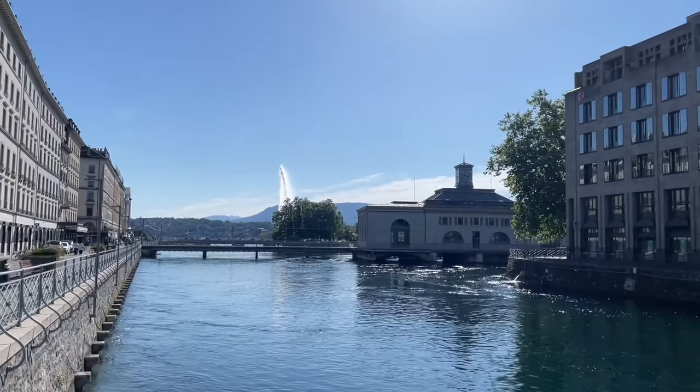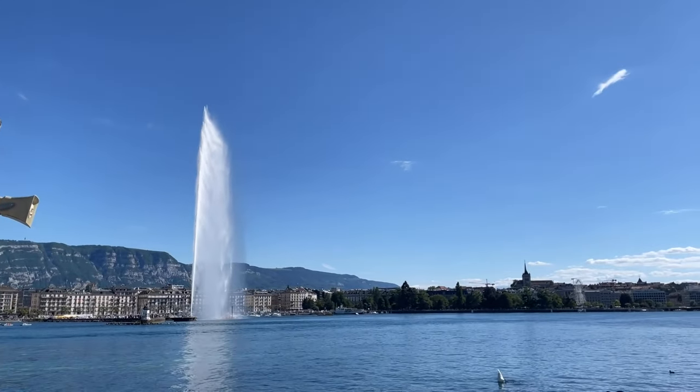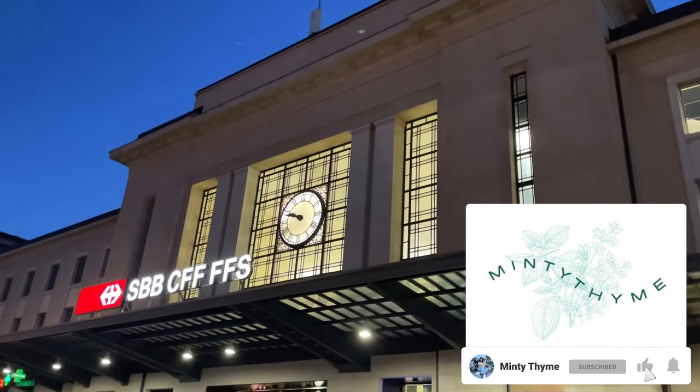At the end of May, my mom visited me in the Netherlands. Every time she visits me, we go on a trip. This time we chose to go to Geneva, a beautiful city located on the shore of Lac Léman and surrounded by the Alps.